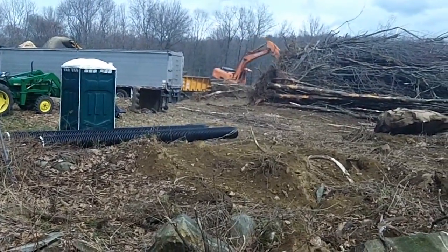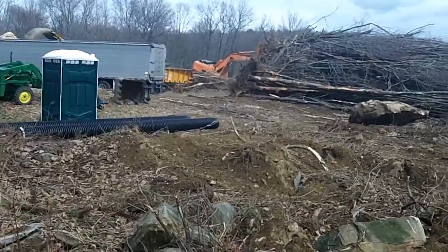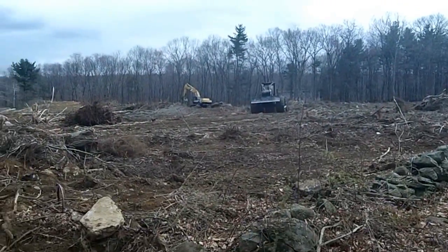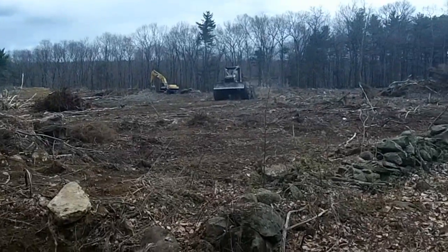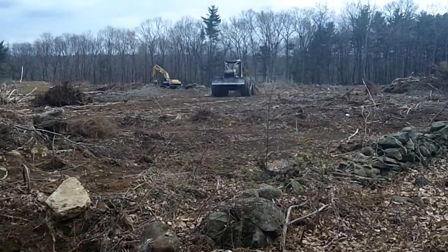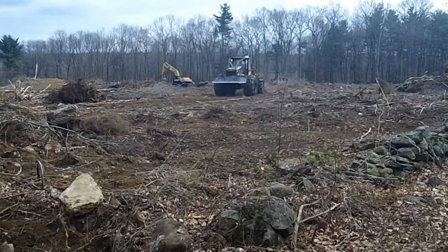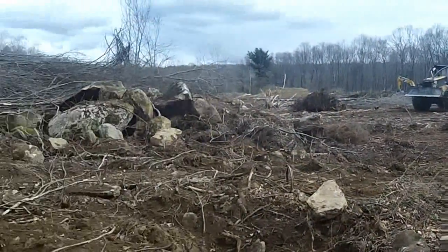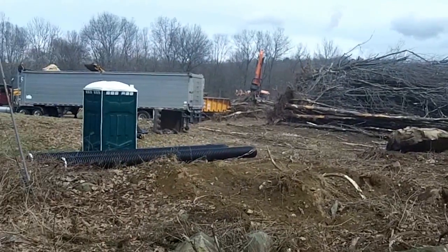We've got a very sophisticated and expensive machine dragging all of the trees from over there and hauling them to this huge pile, where they're being picked up by a huge machine and a claw right there.